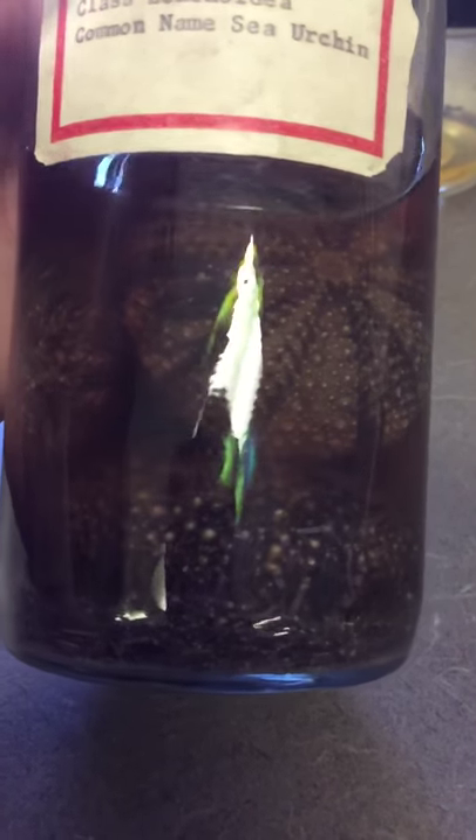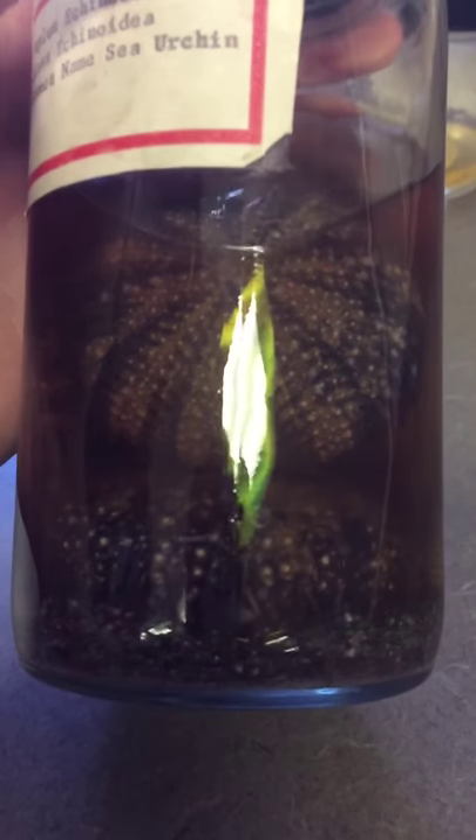Circular, spherical. Kind of like mushrooms. Yeah, I guess.